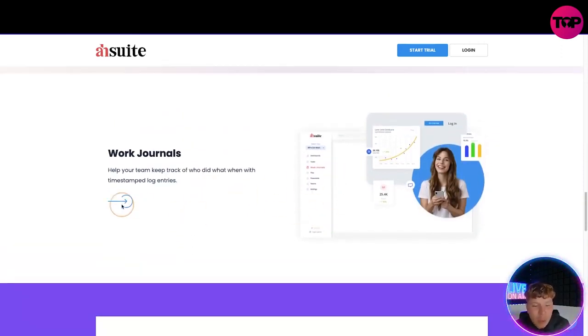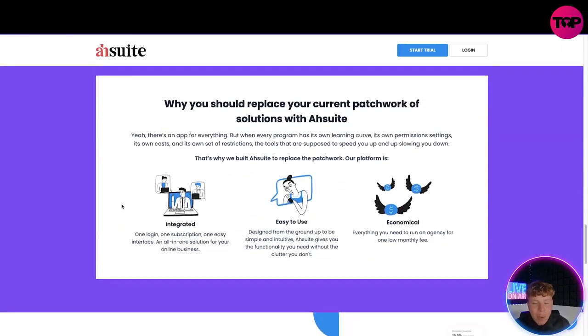Why should you replace your current patchwork of apps? Yes, there's an app for everything, but every single program has its own learning curve, permission settings, ongoing costs, and restrictions — tools supposed to speed you up are actually slowing you down. That's why Ashwi has replaced it all with one solution: one login, one subscription, easy interface, all-in-one. It's designed from the ground up to be simple and intuitive — giving you the functionality you need without the clutter you don't, and it's economical with everything in one app.